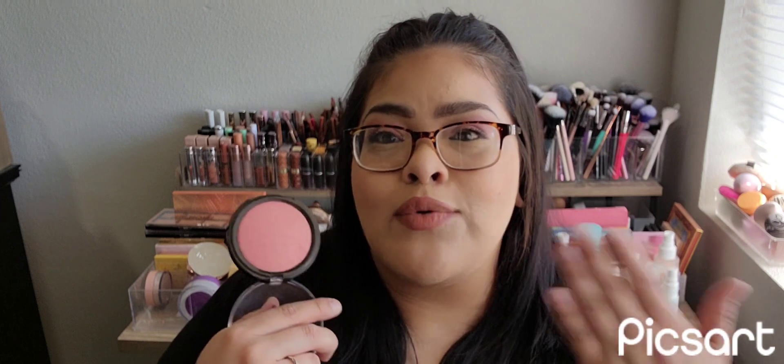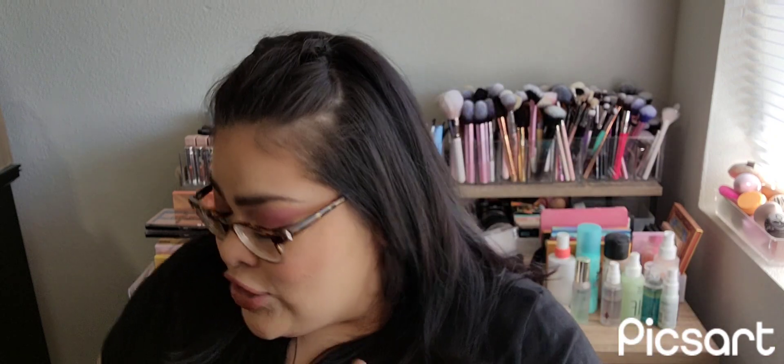I'm also wearing the new Essence Pure Nude Blush. I was kind of disappointed — the description said it was going to be orange but it's actually pretty peachy, maybe even more pink than peachy. You can see it on my cheeks now — it's barely there, but you can definitely build it up. I just wish the descriptions on Ulta were a little better because I was hoping for a pretty orangey peachy blush. Still pretty, and I'd still recommend checking it out. The Pure Nude line from Essence is one of my favorites.